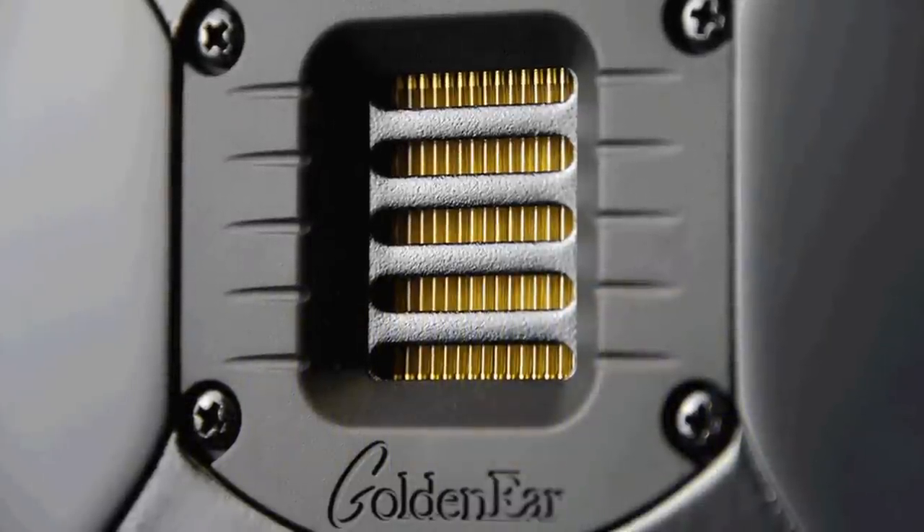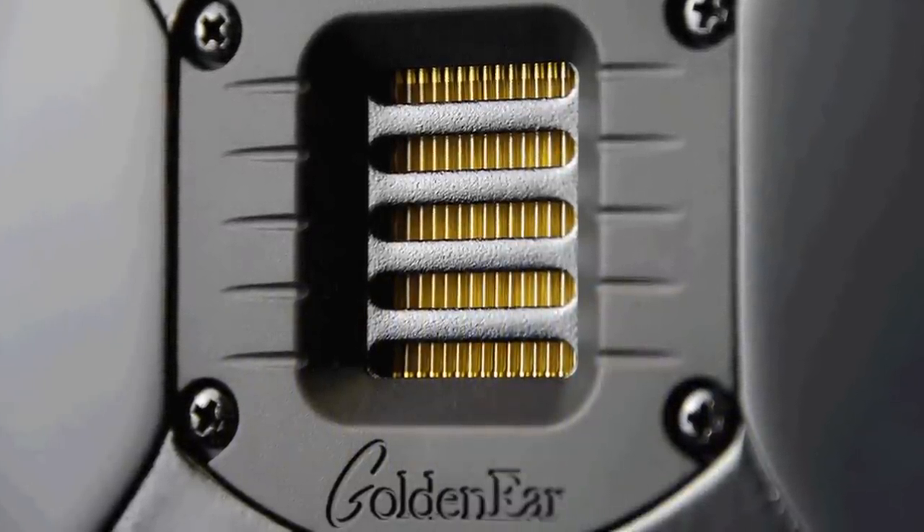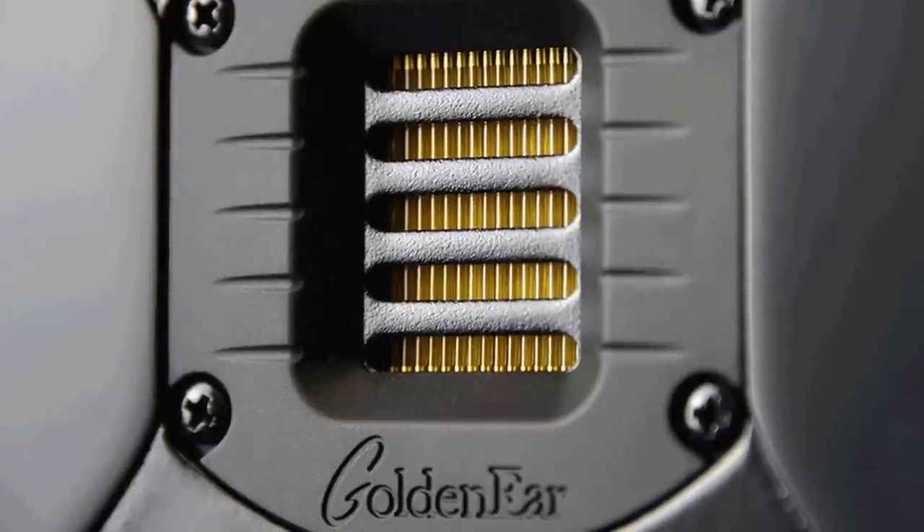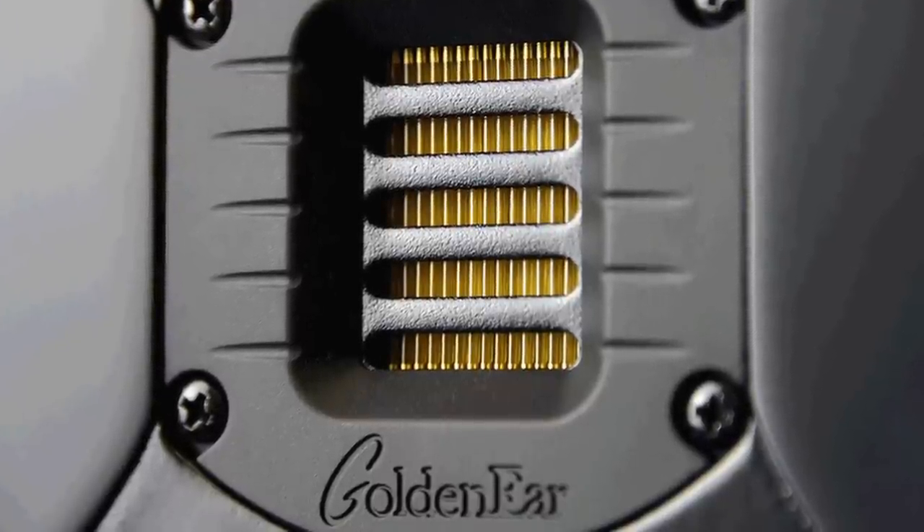Because of the folded geometry, AMT drivers have a very large surface area, which means they're very efficient and can offer low distortion due to not having to work as hard as a pistonic driver.